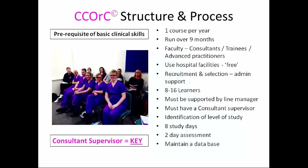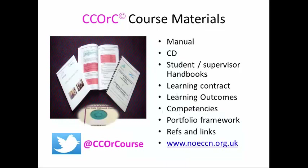Course materials include the usual manual, CD, and handbooks. We also have a website and a Twitter account — the younger ones tweet me if they can't find the car park. So I've kind of had to keep up with it all.